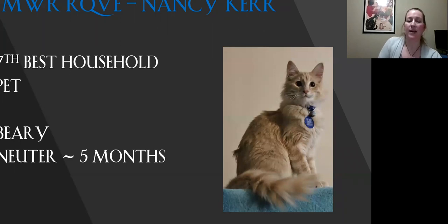This is my seventh best household pet. I looked at this cat and it's just like, too cute. It's a very sweet expression on the cat. The coat's coming in very nicely. Nice condition. Today this is my seventh best household pet.